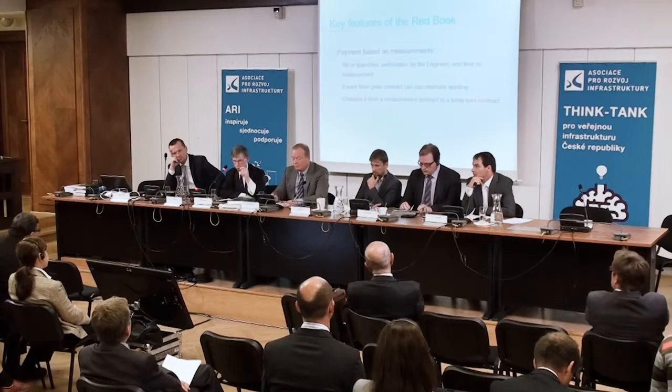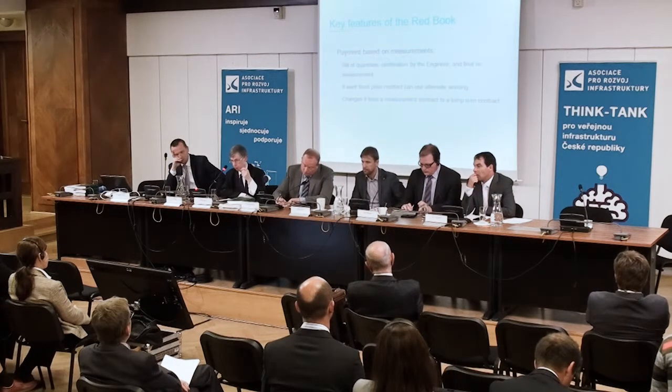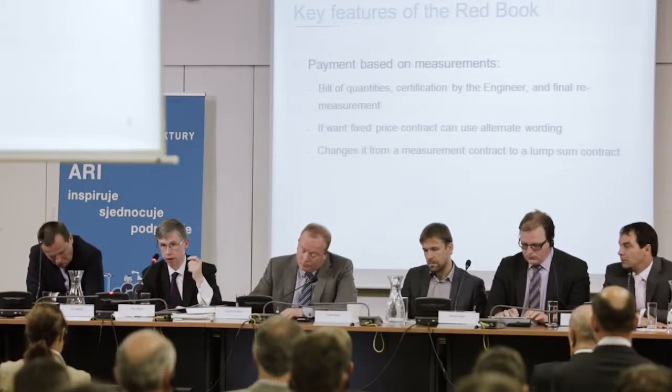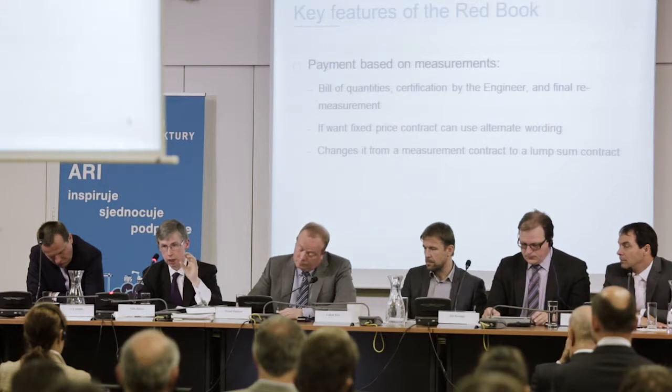Continuing with key features of the Red Book: the design risk is with the employer and the contractor only builds in accordance with that design. The other fundamental question is how the contractor is paid. In its published general conditions, there is a full and detailed bill of quantities and the contractor is paid in accordance with the remeasurement of those quantities. The quantities are not binding — they are there so that the contractor can build up a tender price. In essence, under the base form, the contractor is paid on the basis of a schedule of rates set out in the bill of quantities, which is why it is called a remeasurement contract.